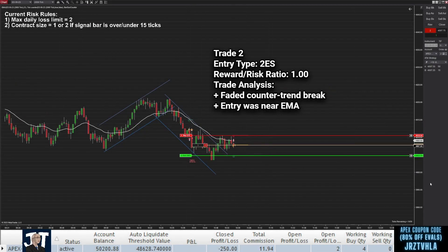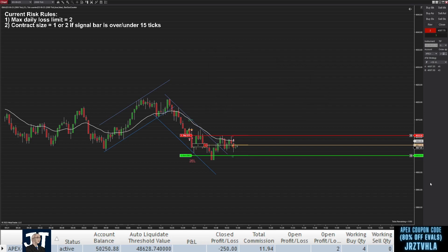When price breaks out of a downward channel, I get the chance to fade this breakout on a second entry short setup with a nice entry near the EMA. There's some consolidation after my entry, but I stay patient and I'm happy to eventually scalp out for a nice profit.